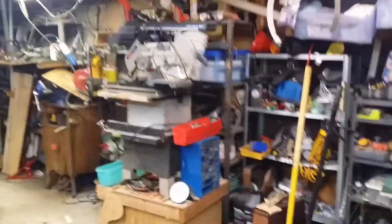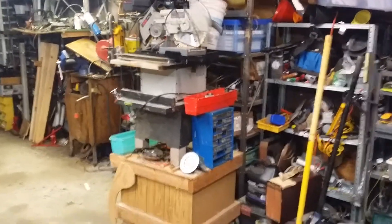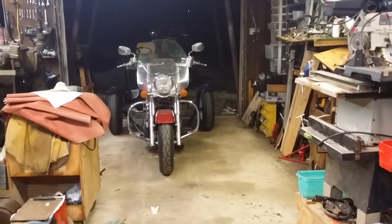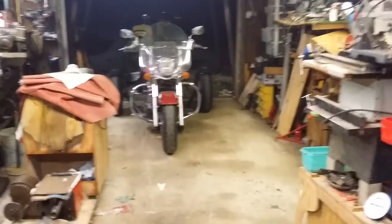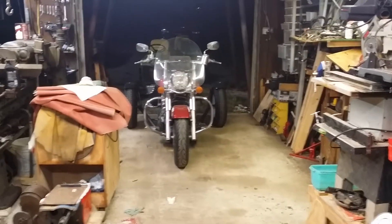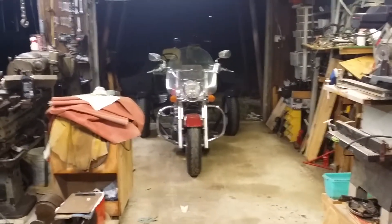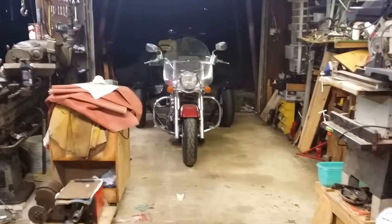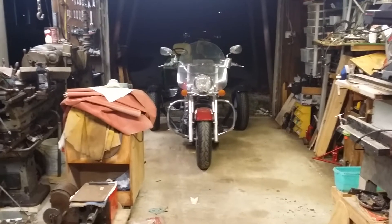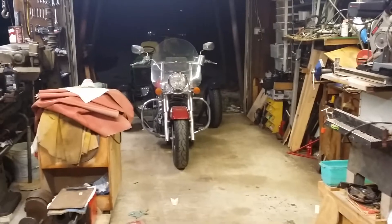I'm going to take the tower of saws and move it — since it's on wheels — back to the outer edge of the garage by the garage door. Now that I've got enough space, I'm going to be able to bring the motorcycle and two of the garden tractors in a single file line basically right up to where I'm currently standing. If I really need the extra space, I'll just shove the tower of saws out temporarily.